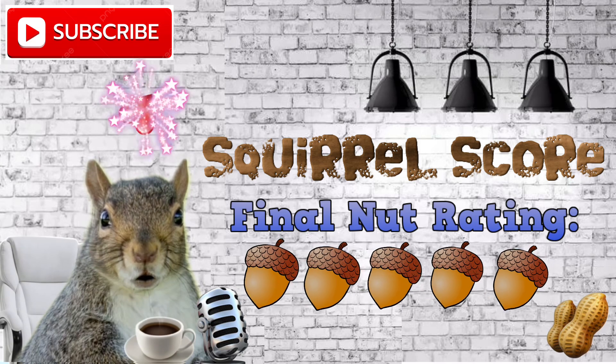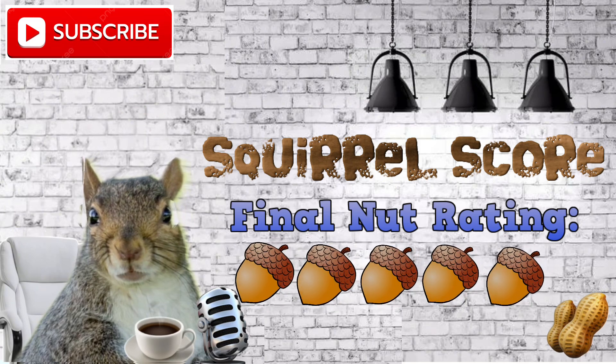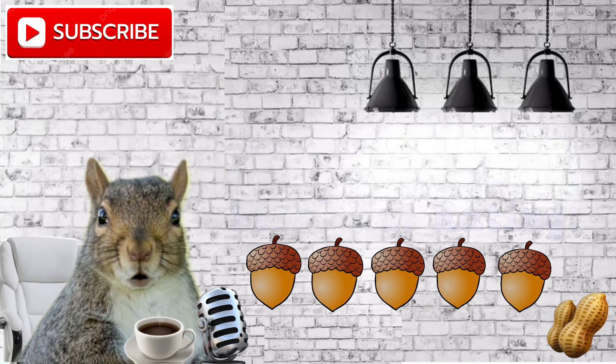Thank you for joining me for another episode of The Nuthouse. And remember, my squirrel friends, the secret to squirrel success: never stop gathering your nuts. The Stock Squirrel is signing off. We'll see you next time. Have a great day.